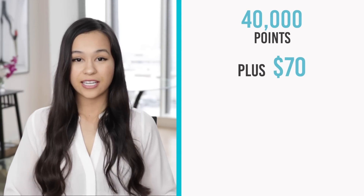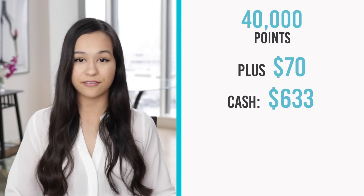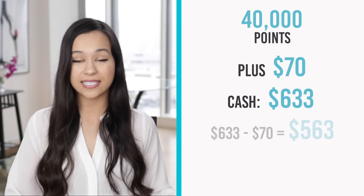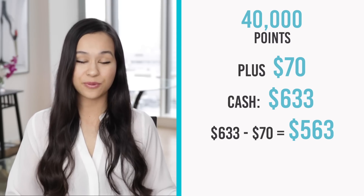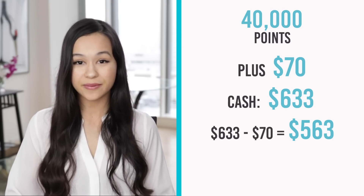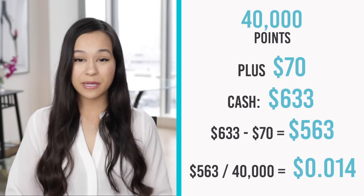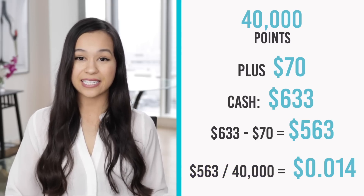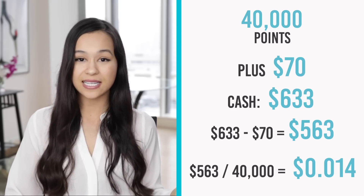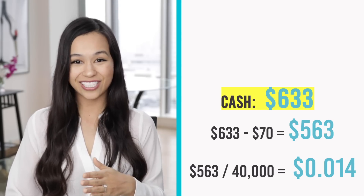So: using points it's 40,000 miles plus $70. Using cash it's $633. With points I still pay $70 out of pocket for taxes and fees, so I subtract $70 from $633 to get $563. The question is: would I rather spend $563 or use 40,000 points? I divide $563 by 40,000 points, which gives me 1.4 cents per point. Since I only use Chase points when I'm getting at least 2 cents per point, at 1.4 cents per point it actually doesn't make sense to use points here — I'd rather pay cash for this flight.